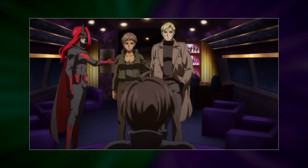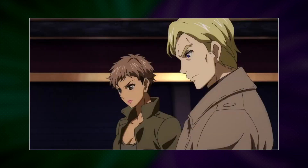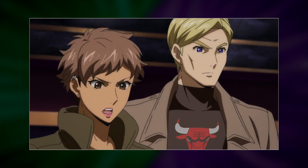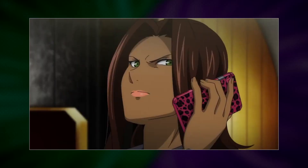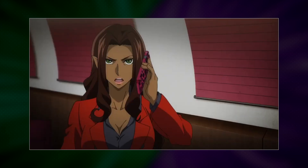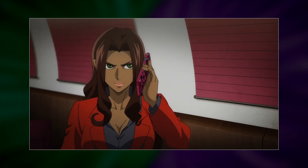Catwoman meets Julia Pennyworth, the daughter of Alfred Pennyworth — we're already acquainted. We've also got King Faraday, a DC Comics secret agent and also a Chicago native — go Bulls! Barbara Minerva, aka Cheetah, rocking the pink Cheetah phone case. Not really an Easter egg since it's pretty obvious — but if you didn't know she was Cheetah, then maybe it's an Easter egg.